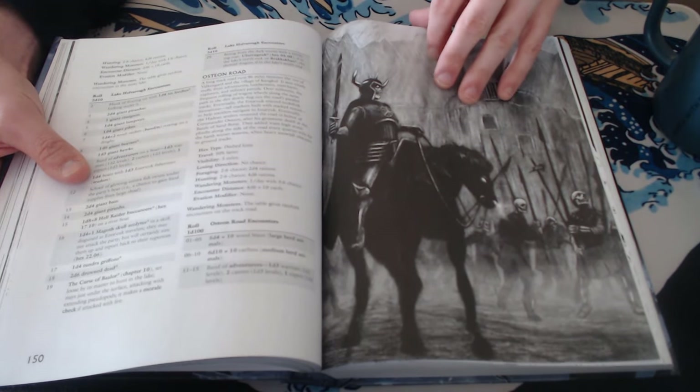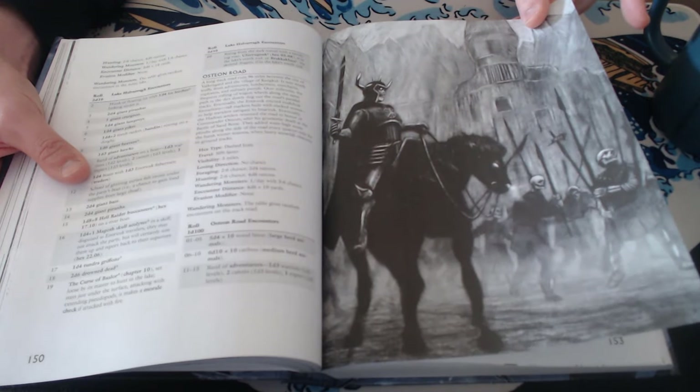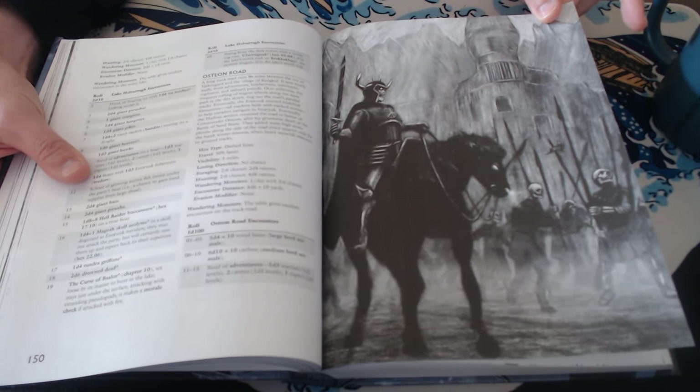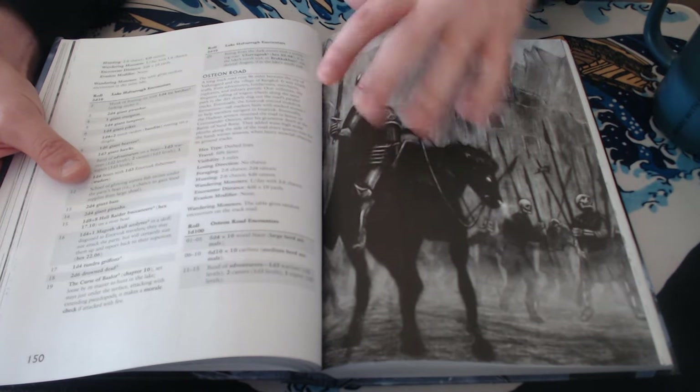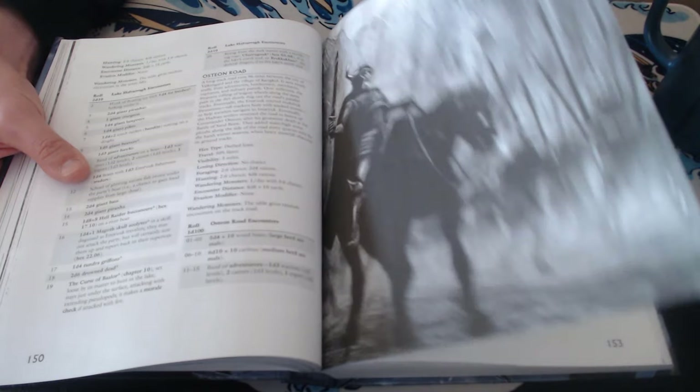The Ostian Road — cool old Roman name there. Great piece of art. I love that piece of art so much. I love this guy in particular, that very evil-looking Roman knight.